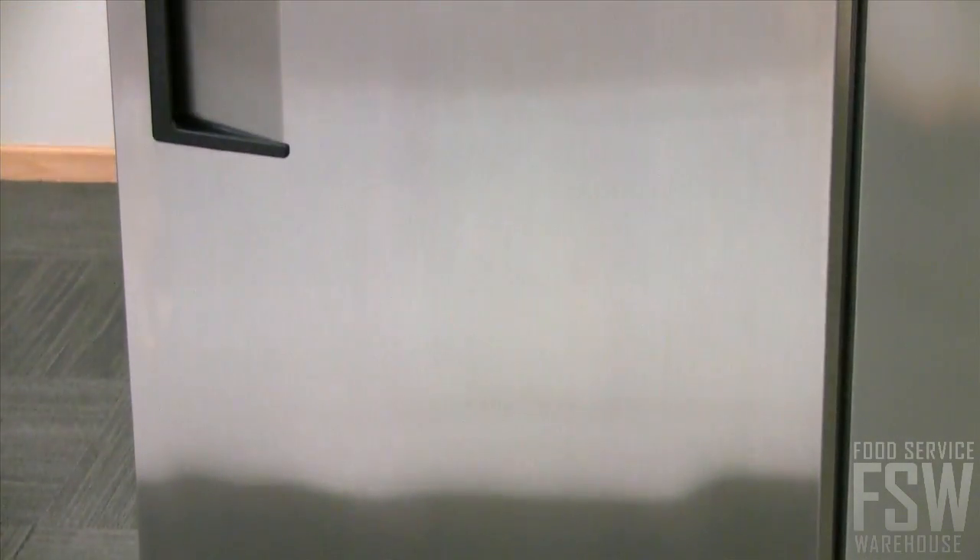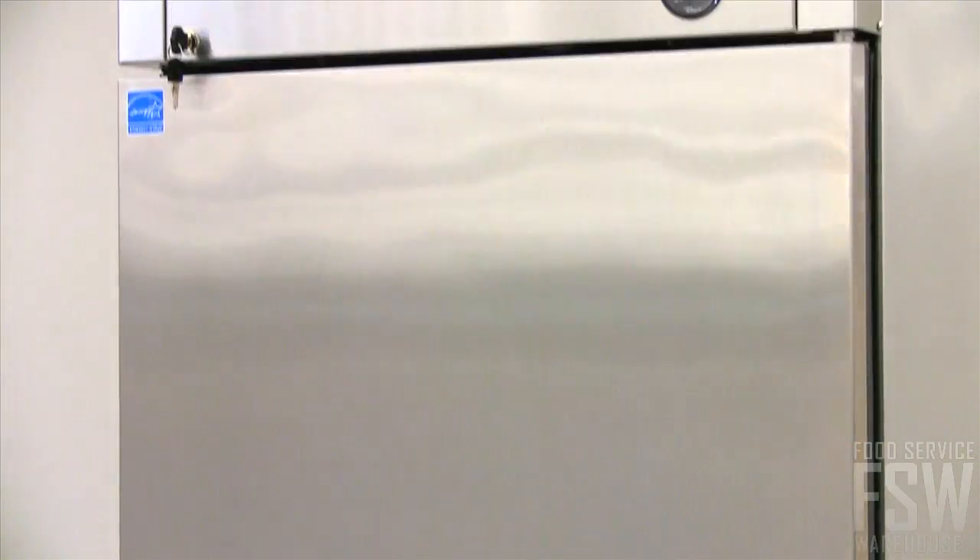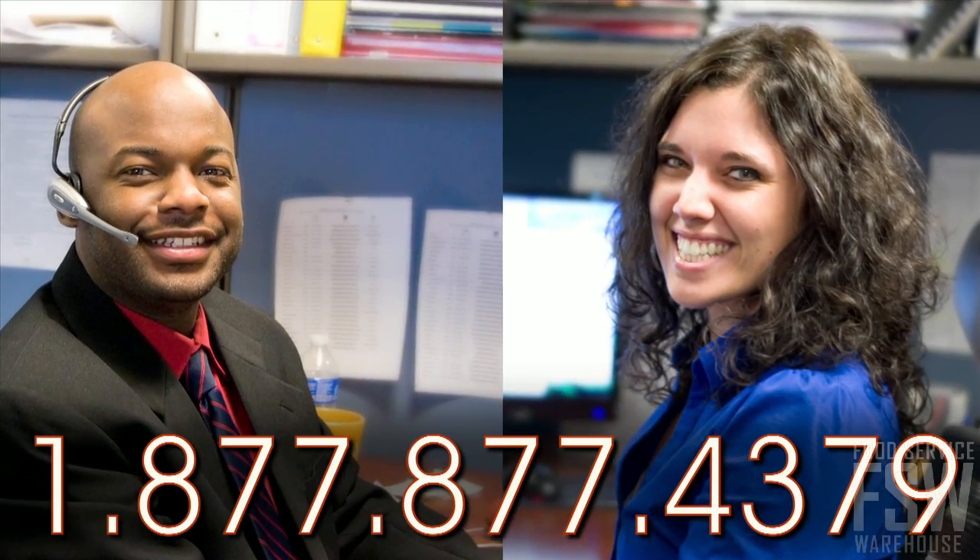The T23F is a tribute to TRUE's commitment to product quality and reliability. Call a personal account manager at foodservicewarehouse.com today for more information or to place an order.